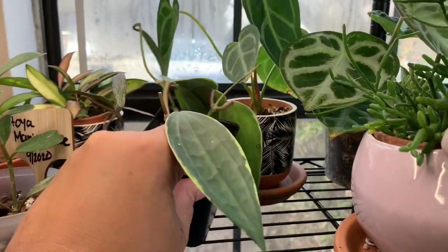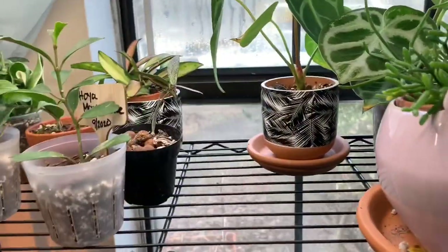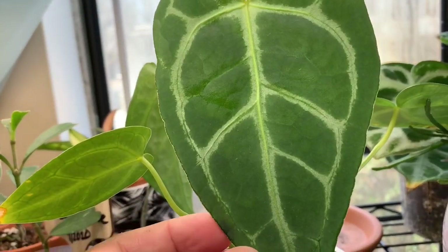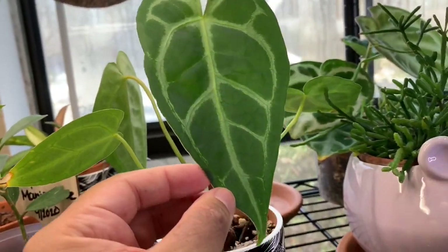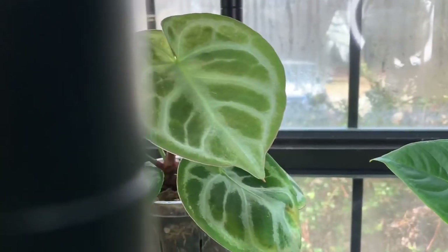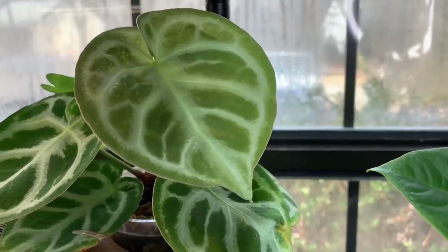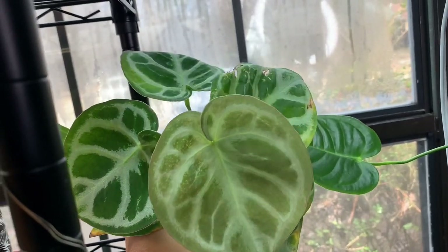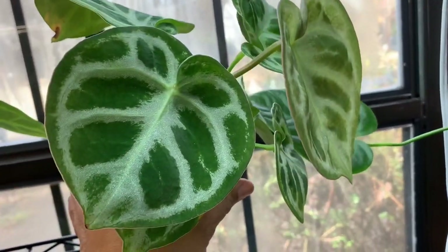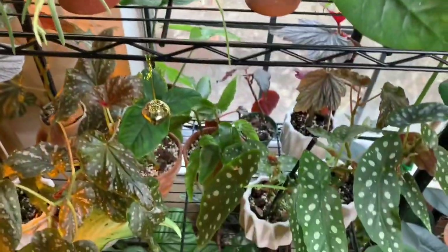Further back we have some Hoya macrophylla cuttings that I just planted up — I plan on doing a giveaway with those soon. Back there is an Anthurium magnificum — look at that beautiful leaf, so sparkly, so pretty, so velvety! And then behind this Rhipsalis we have a beautiful Anthurium dorayaki, and this is the newest leaf it just put out. You can see it's still light, still hardening off — so cute! She has a lot of leaves. I'm actually shook. This is definitely one of my top favorite plants.